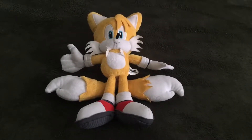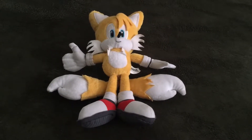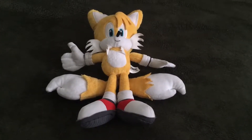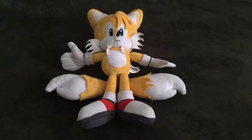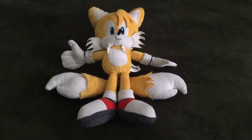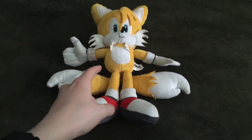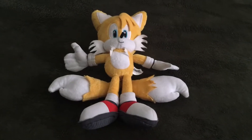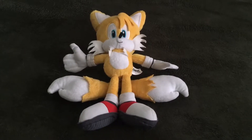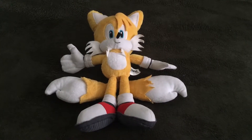Hello everyone, this is movie and game lover 98, and today I'll be doing a brand new series on my YouTube channel. This series is going to be on plushie reviews. The first one I'm going to be doing is this modern Tails plushie right here. So let's get started with this plushie review, and I hope you guys enjoy this brand new series.